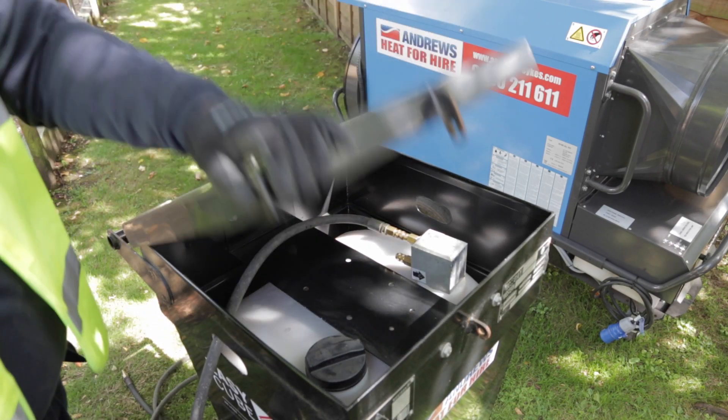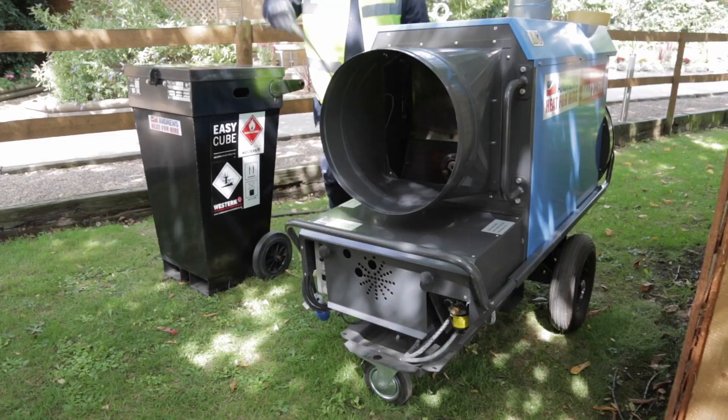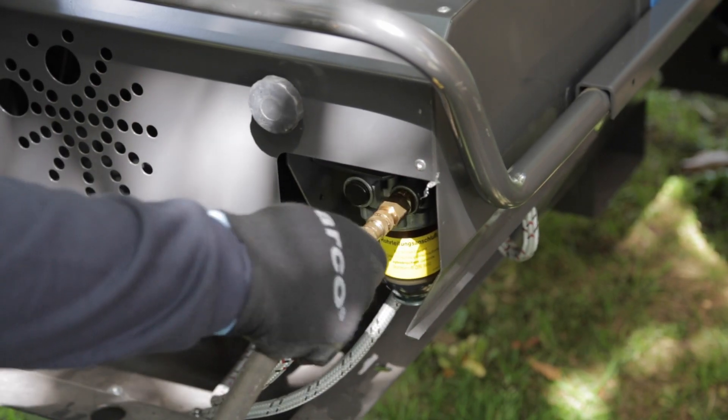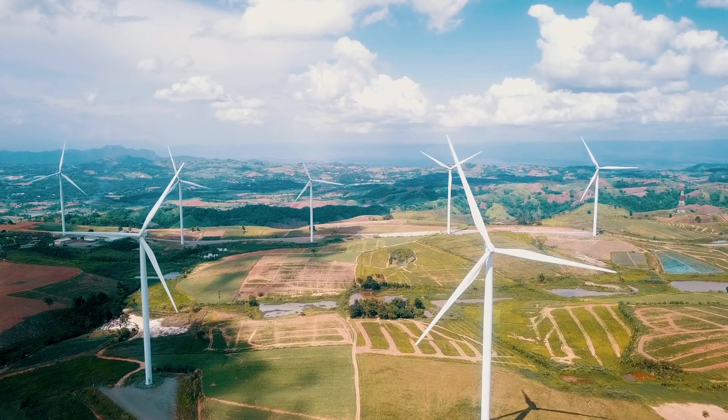Although our units are already extremely efficient, we're excited to share a new option that can be utilised on several of our heaters to increase the efficiency further, making the units not just cheaper to run, but also more environmentally friendly.